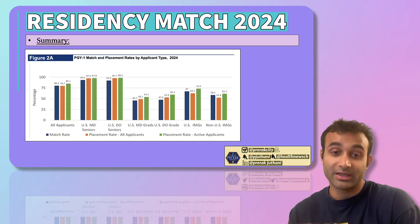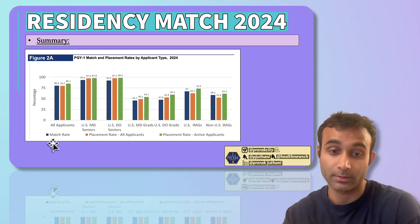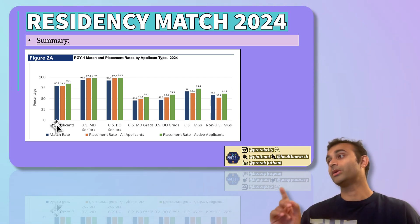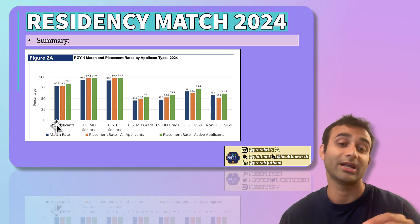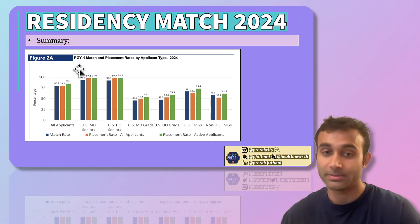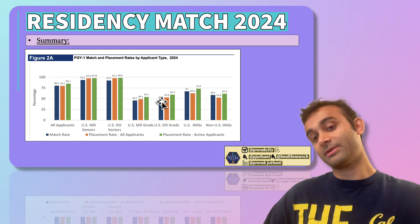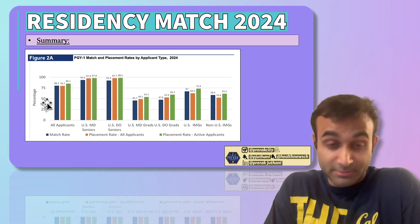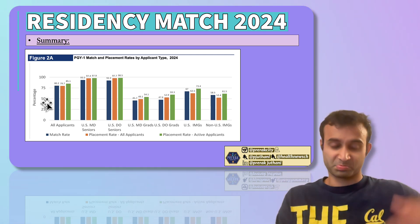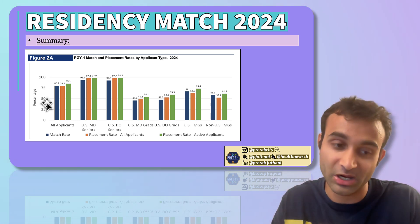Now here's a summary of everything. Looking at the blue column — all applicants combined, including US MD seniors, DO seniors, IMGs, and Canadian graduates — the overall match rate is around 80%, meaning 8 out of 10 people match. Among US MD seniors it's 93%; DO seniors, 92%. MD and DO grads drop to 45% and 47% respectively. US IMGs are at 67% and non-US IMGs at 59%. I'll go into which specialties are most affected in a future video, but it's helpful to know these numbers up front so you know what you're going up against.